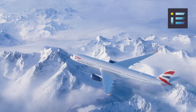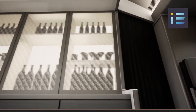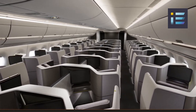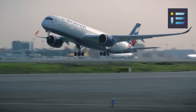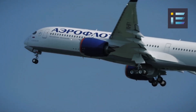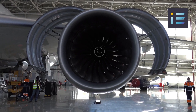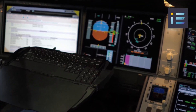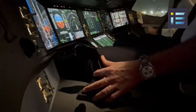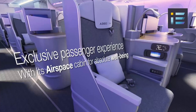As the A350 continues to gain popularity among airlines worldwide, its future looks promising. Airbus remains committed to innovation and is expected to introduce further improvements to enhance the aircraft's performance, efficiency, and passenger experience. In response to the industry's increasing focus on sustainability, Airbus will likely explore enhancements to reduce its environmental footprint. Research into sustainable aviation fuels, SAF, and more fuel-efficient engines will play a crucial role. Technological advancements in avionics are also anticipated, with the integration of artificial intelligence and automation potentially streamlining flight operations and enhancing safety.